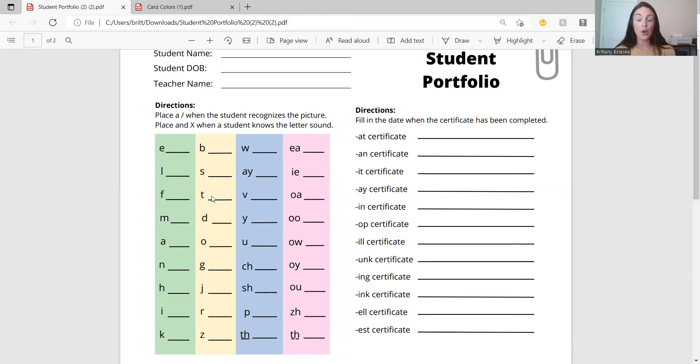Some students you're going to notice know more than other students — that's completely fine. That's what we're here for, to help every type of student no matter what level they're at. The first day is just figuring out where they are. So we do that by playing bingo. Once they have flipped over their first card — in this case it's a picture of a nest, the letter N with the N sound — if they say 'nest,' you're going to put one slash where the N is. If they also know the sound for N, then you complete it with another slash to make an X. So some students are going to have just slashes, some a couple of X's, and some are going to have a ton of X's.